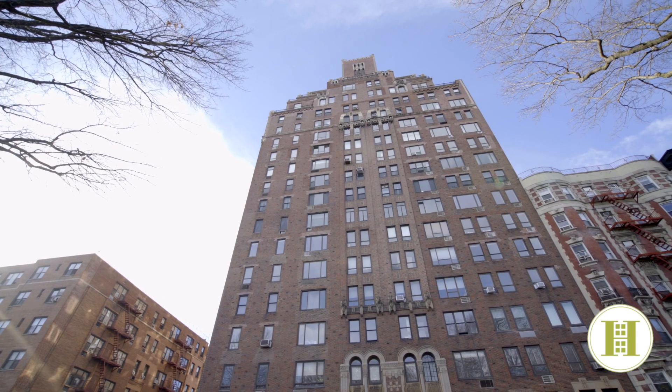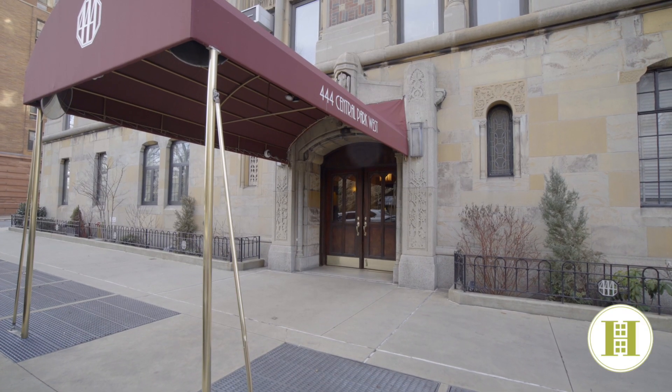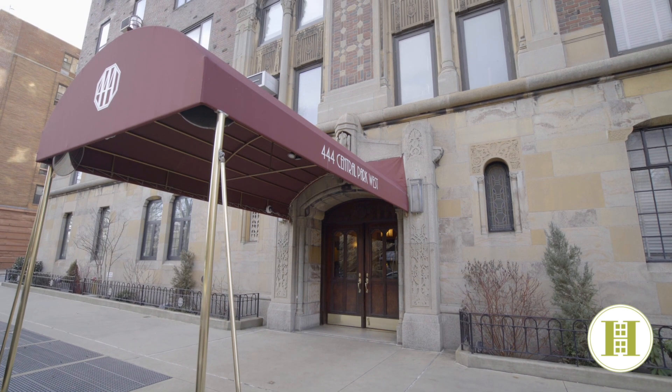444 Central Park West is a full-service art deco building with 24-hour doorman, live-in superintendent, laundry room, and bike storage.